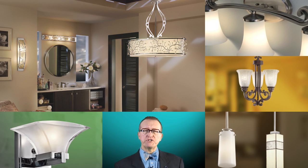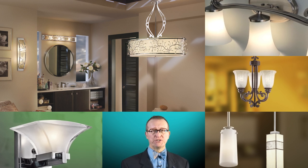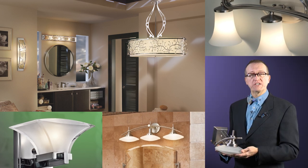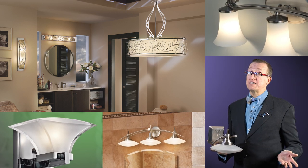These same unexpected fixtures can add a wow factor to a master bath. Once you know the type of fixture you'll need, consider the style.